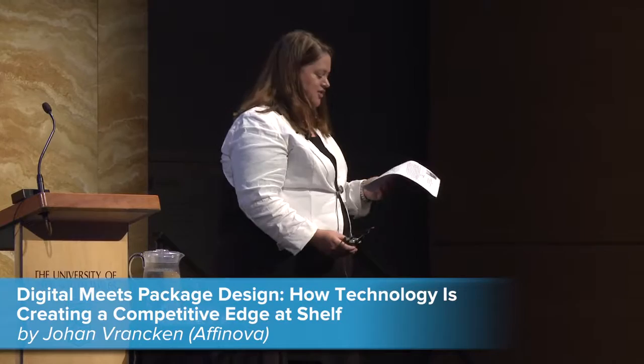We're next joined by Johan Vracken from Athenova, and he's going to talk to us about digital meets package design, how technology is creating a competitive edge at the shelf. Welcome, Johan. Thank you very much. Good morning everybody.